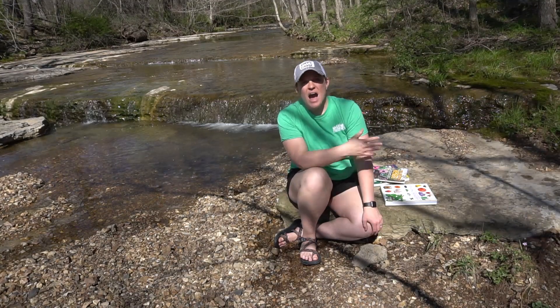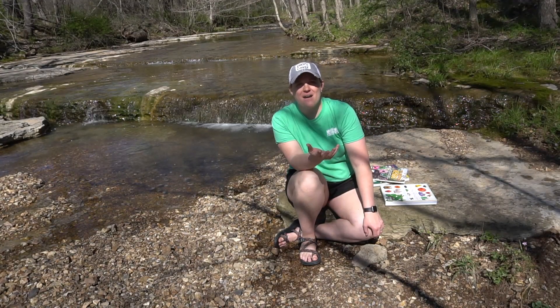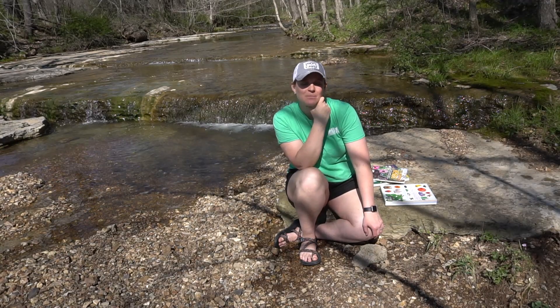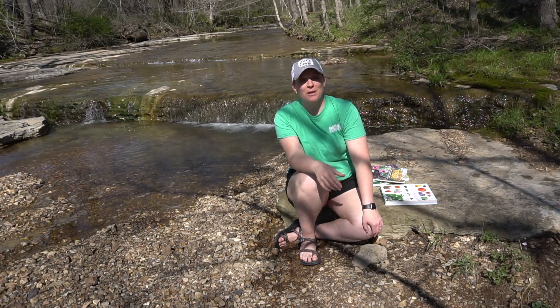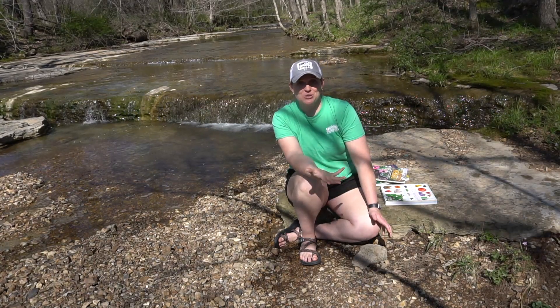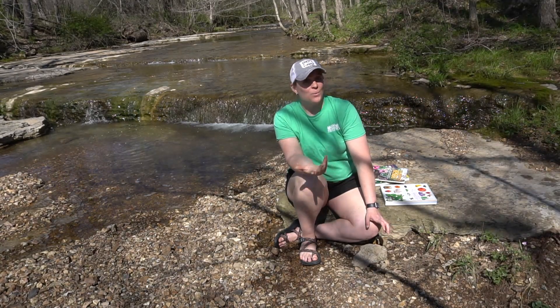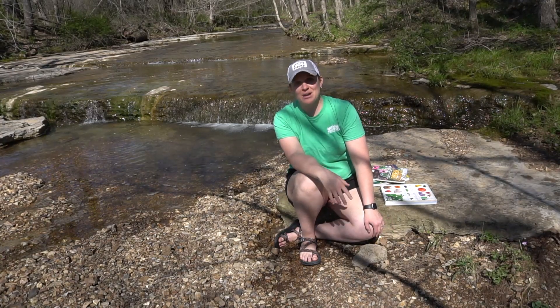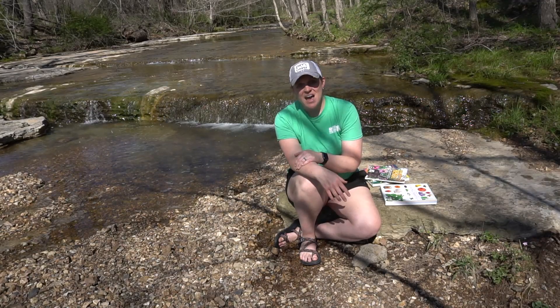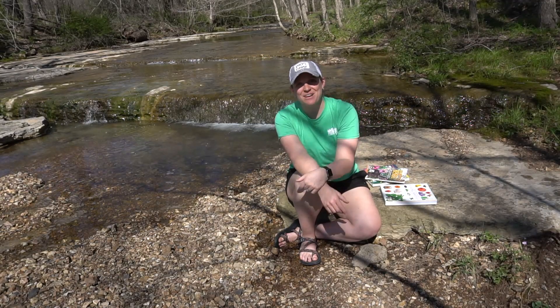I hope you enjoyed this video of different spring plants we have here in Southeast Missouri. As always, if you like this video, make sure to like and subscribe to the channel. Now that it's getting warmer — springtime, summertime — we are outdoor enthusiasts and will be out and about doing a whole lot more things, so there will be a lot more videos to come. Until then, happy hiking, my friends!